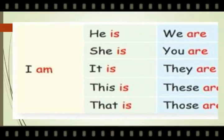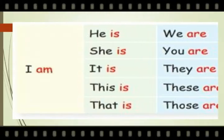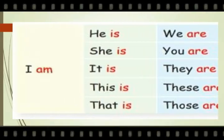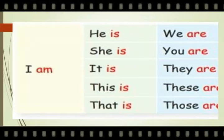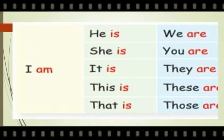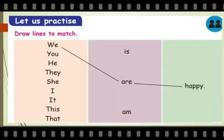'Is' is the helping verb after the pronouns he, she, it, this, that. And the helping verb 'are' is used after the pronouns we, you, they, these, those. Let us practice.